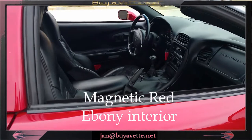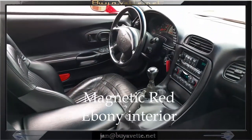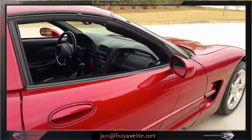And the interior is nice as well. It is black and this is of course a six-speed transmission car, which is rare to find in our inventory these days.